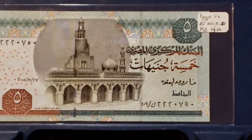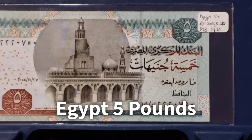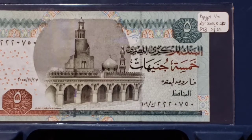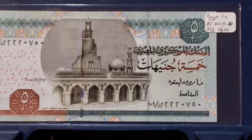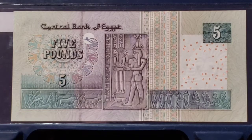We're going to stay in Africa for the next note. In fact, I think we're staying in Africa for the rest of the notes in this group. I'm sharing with you an Egyptian five pound. On the front of the note we have one of the mosques that symbolize the Islamic modern Egypt, and on the back we have some of the reliefs that signify the pharaonic or historical Egypt.